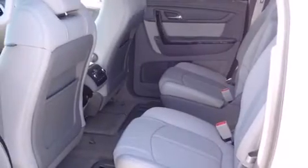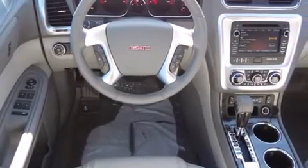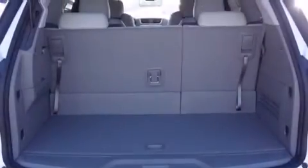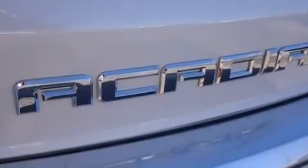Features include Bluetooth cell phone integration, traction control and stability control systems, side curtain airbags, a power rear liftgate, and heated seats that can warm you up in seconds, keeping you and your passengers comfortable the whole trip.